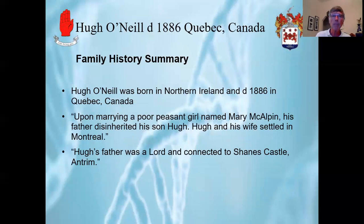The first family is that of Hugh O'Neill, who was born in Northern Ireland and died in 1886 in Quebec, Canada. The oral history from the family historian states: upon marrying a poor peasant girl named Mary McAlpine, his father disinherited his son Hugh. Hugh and his wife settled in Montreal. Furthermore, according to the family history, Hugh's father was a lord and connected to Shane's Castle, Antrim.